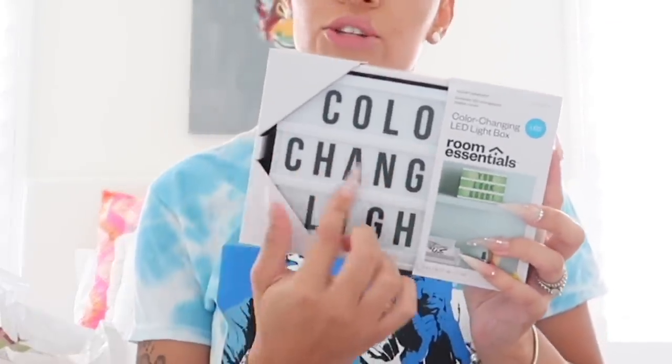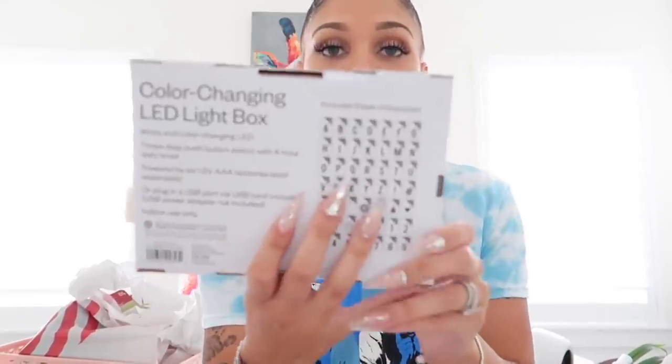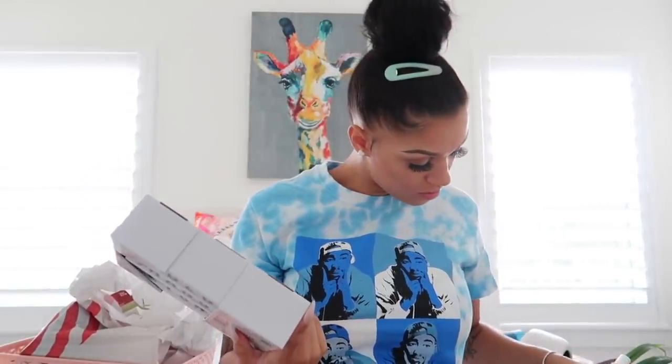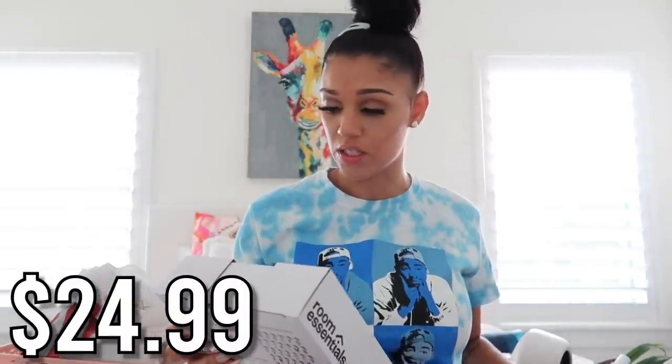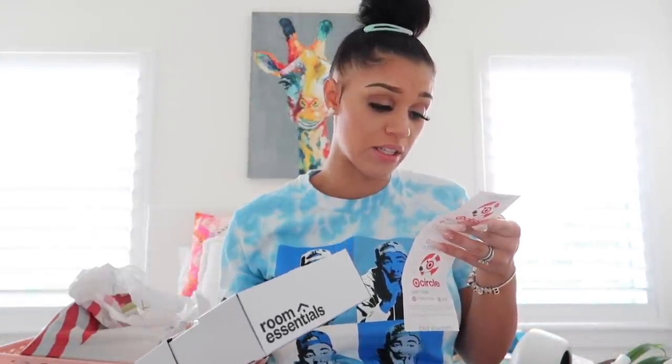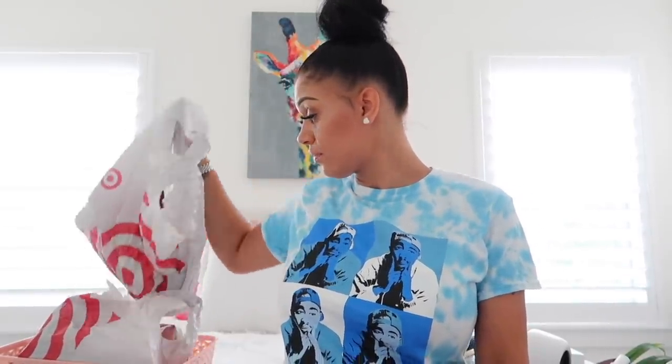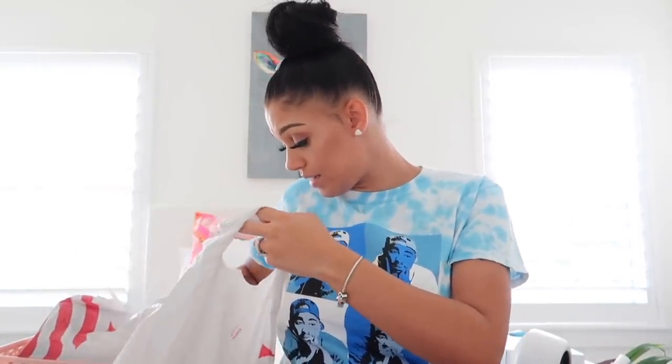Like I showed you guys, I got this little light-up sign where I can have a little saying lit up, which I think is super cool. It needs triple-A batteries, which I did not buy, but it comes with all these character options on the back. The price of this was around $24.99.